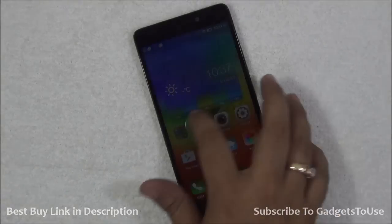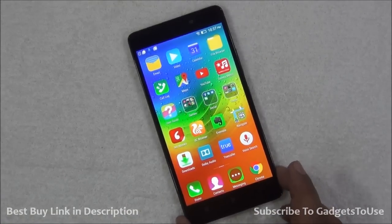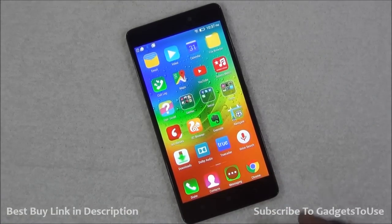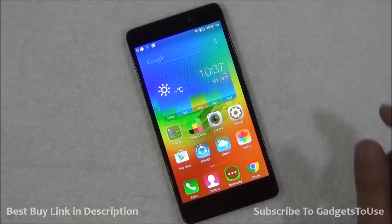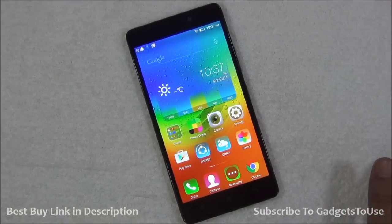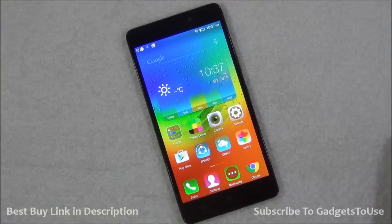So those were the good things and not so good things of the Lenovo A7000 to consider before buying it. If you have any questions related to this video, leave them in the comment section below. If this video helped you, click the like button. Thanks for watching — this is Abhishek signing off.